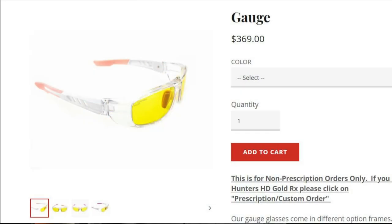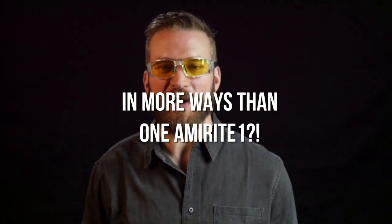As far as the impact resistance — I'm not testing that. I like the glasses too much to shoot a ball bearing at them at 150 feet per second, so I'm going to take their word for it. Now this frame is called the gauge black crystal: the arms are black and the front is a clear crystal color. These come in different sizes, and another thing I really like is that I've got a pretty big head and these fit my head very, very well.